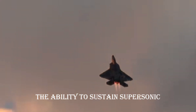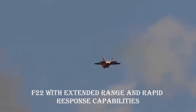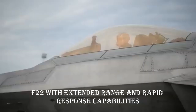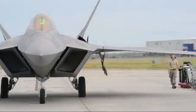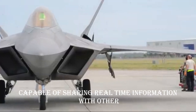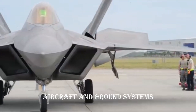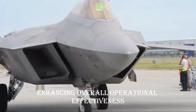Supercruise: the ability to sustain supersonic speeds without afterburners provides the F-22 with extended range and rapid response capabilities. Network-centric warfare: the F-22 is a node in a networked battlefield, capable of sharing real-time information with other aircraft and ground systems, enhancing overall operational effectiveness.